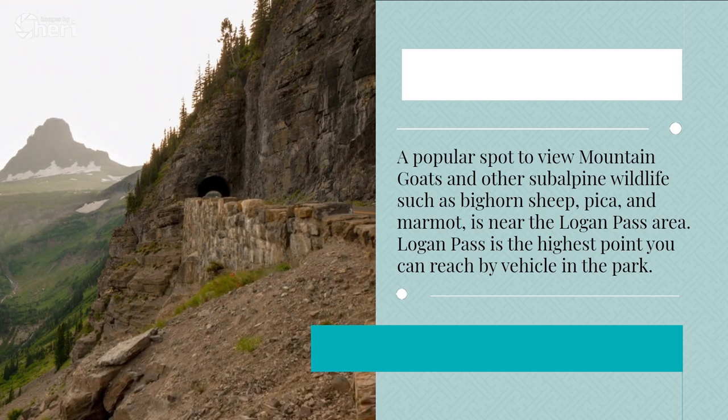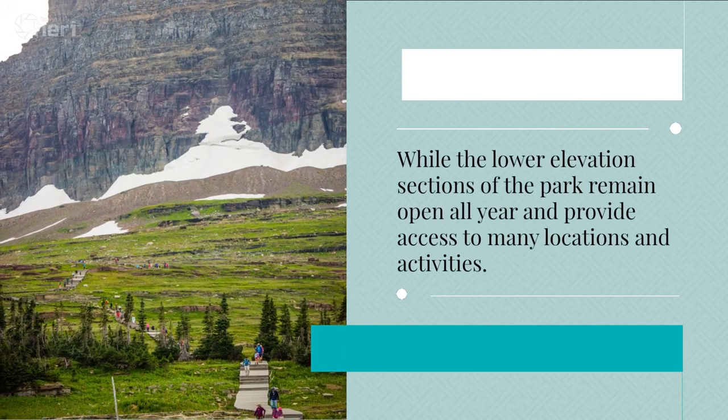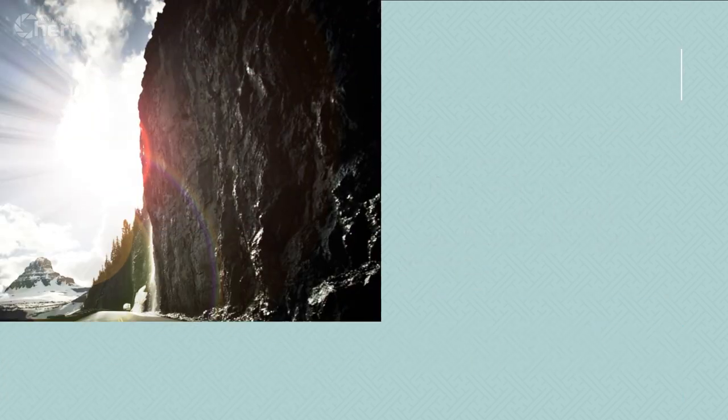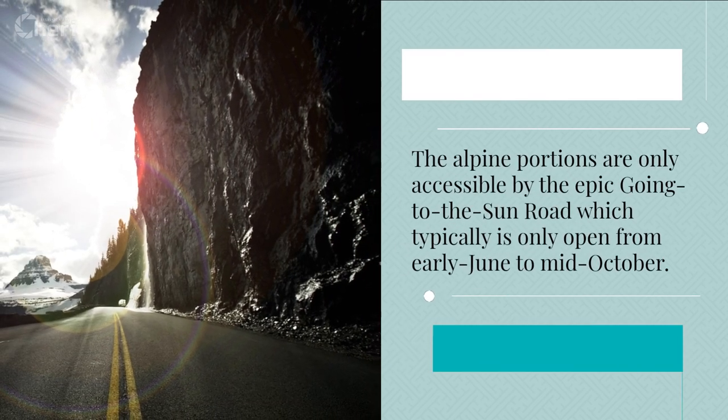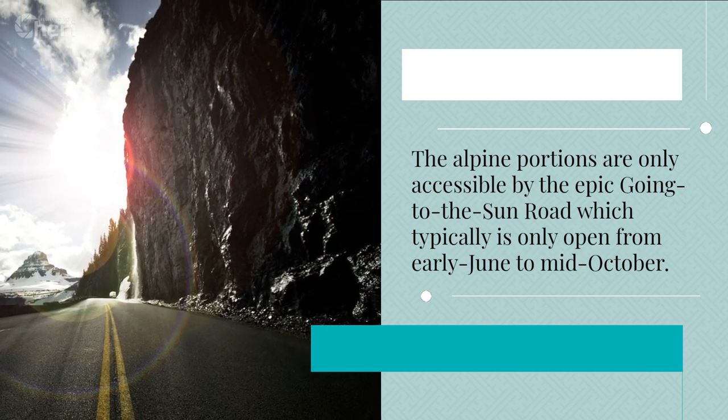Logan Pass is the highest point you can reach by vehicle in the park. While the lower elevation sections of the park remain open all year and provide access to many locations and activities, the alpine portions are only accessible by the epic Going-to-the-Sun Road, which typically is only open from early June to mid-October.